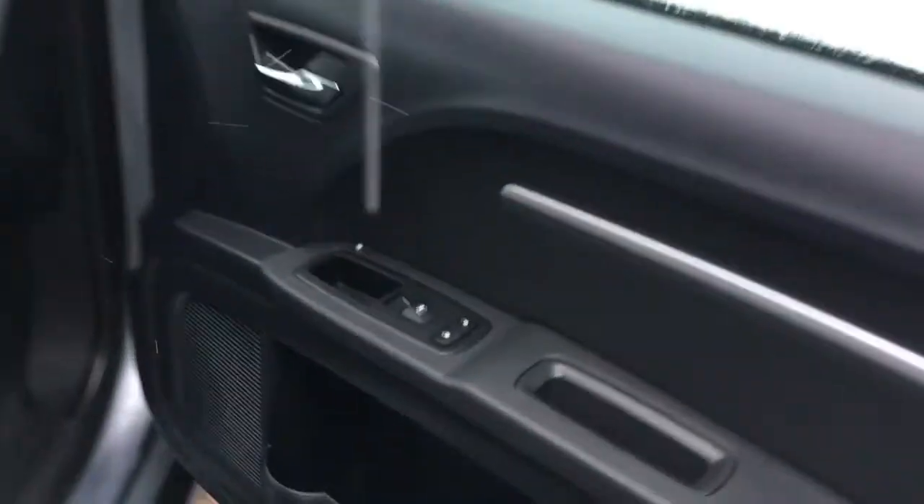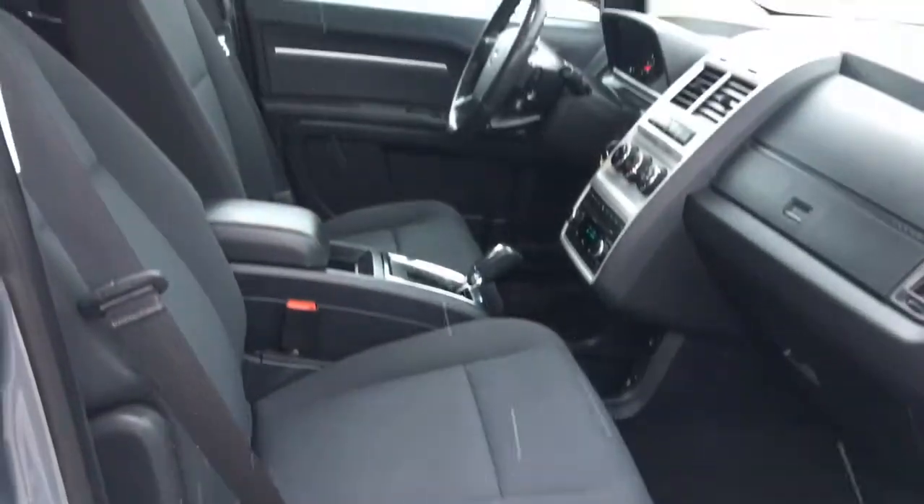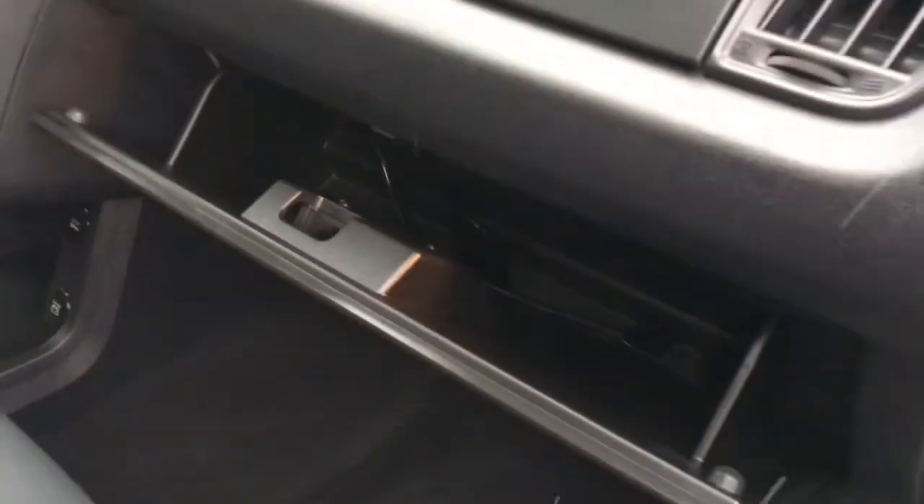Inside the passenger front door, we have your power locks and your power windows. The passenger seat is manually adjusted. And of course, you have that glove compartment with your owner's manual.